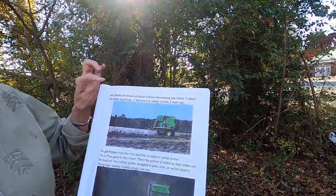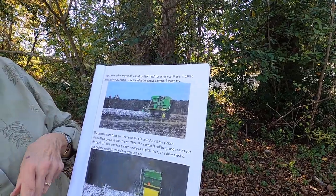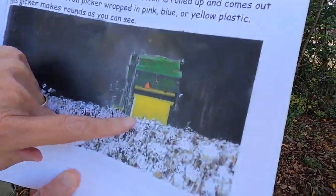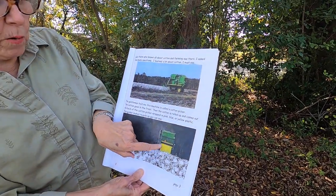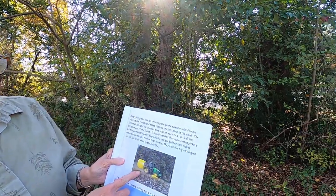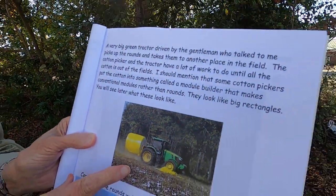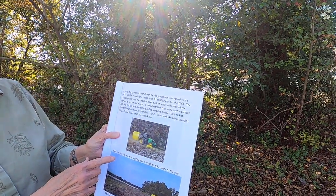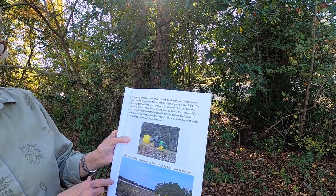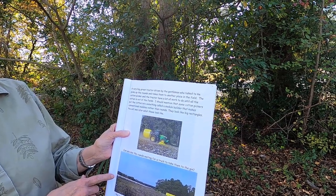The gentleman told me this big machine is called a cotton picker. The cotton goes in the front, then the cotton is rolled up and comes out the back of the cotton picker wrapped in pink, yellow, or blue plastic. This cotton picker makes rounds — that shape is called a round. A very big green tractor, driven by the gentleman who talked to me, picks up the rounds and takes them to another place in the field. Some cotton pickers put the cotton into something called a module builder that makes conventional modules rather than rounds — they look like big rectangles.